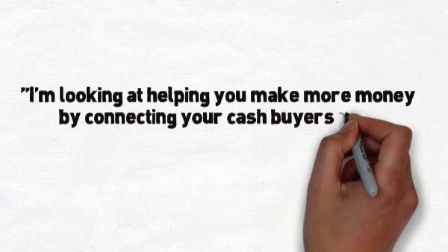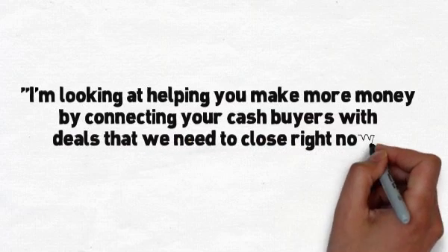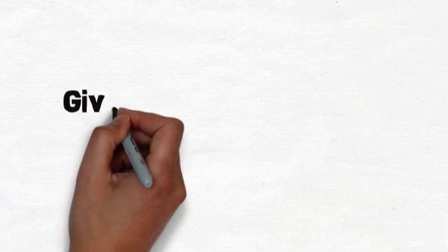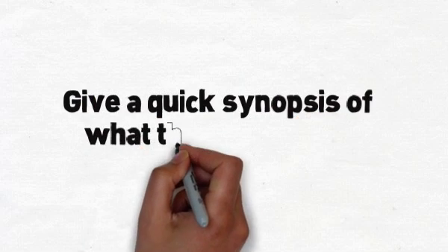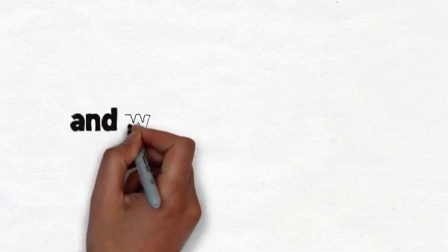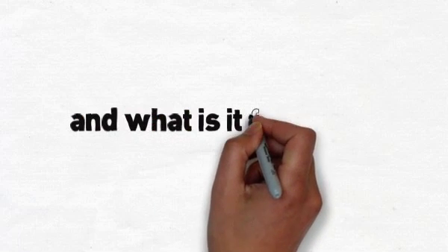So he essentially points out that these agents are already working with cash buyers that Jason's looking to get a hold of. Then he gives a quick synopsis of the deal — some numbers — and says, 'Give me a call back at this number if you have a cash buyer who might be interested.' Then he tells the agent what the compensation is going to be for them. You need to always talk about what's in it for them, because the agent's not just going to call you back unless you really entice them — maybe a really killer commission.